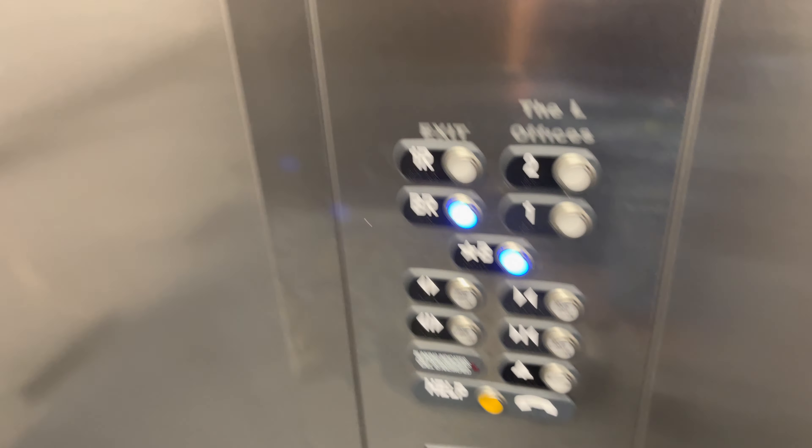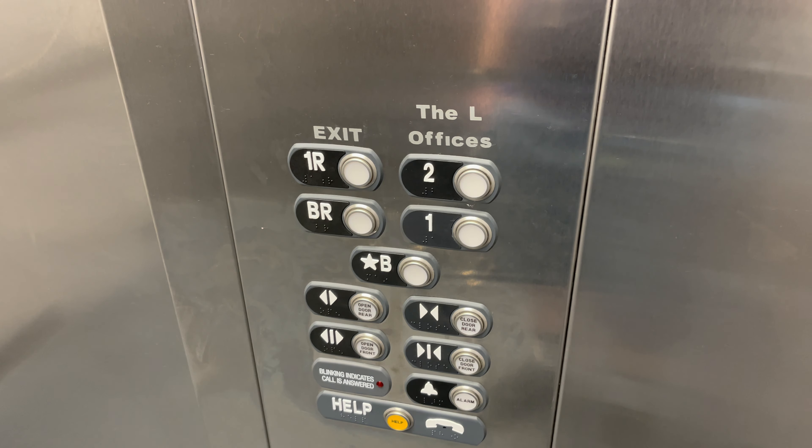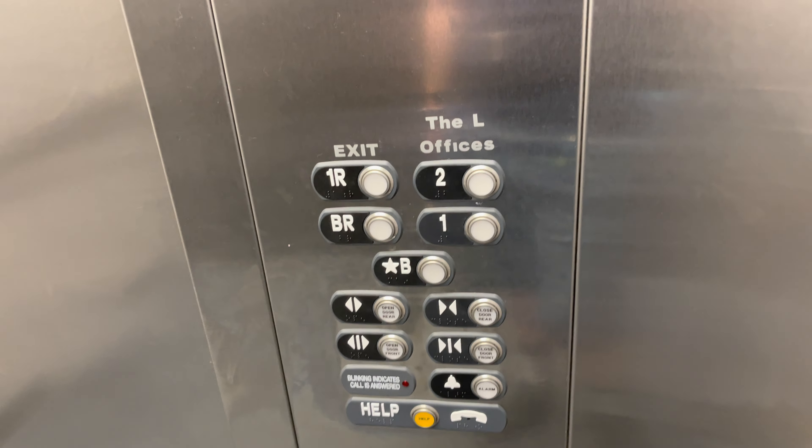Basement. On the basement, this elevator opens and closes on both sides.